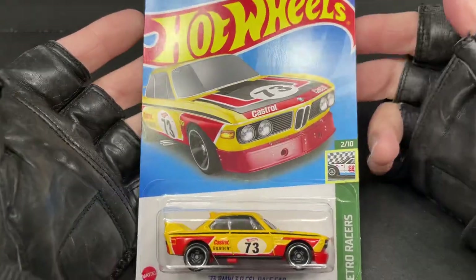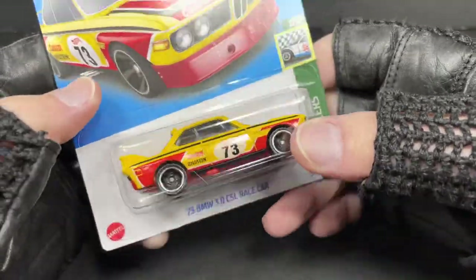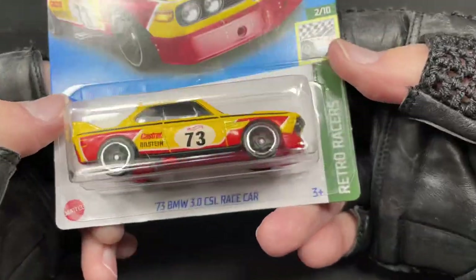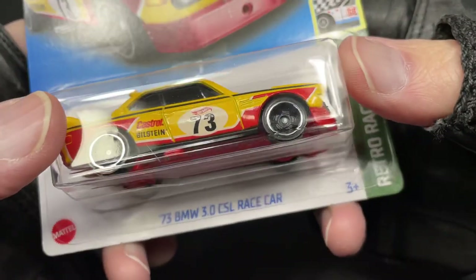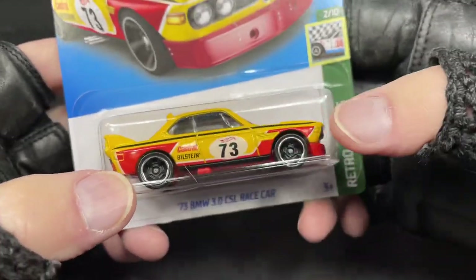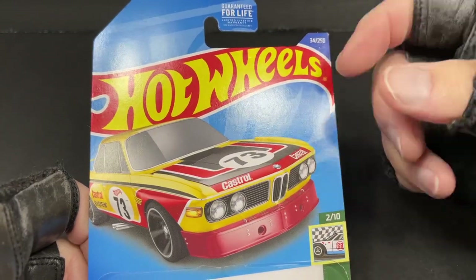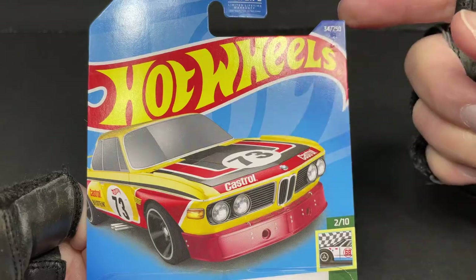Hey guys, it's Marky! I got a bunch of new Hot Wheels to show you. I finally found this beautiful BMW — this is a car they brought back and it's great to have it back again in the main line: the 1973 BMW 3.0 CSL race car with some great tampo work or graphics on the side. This one is new in this color for 2022.